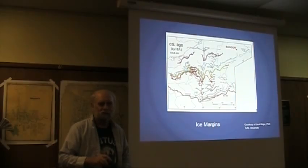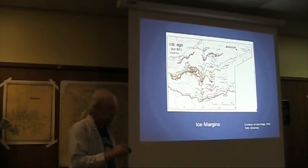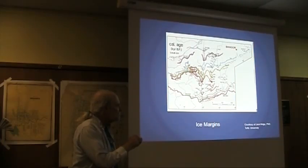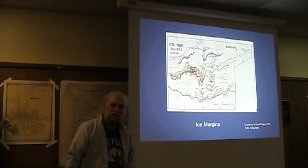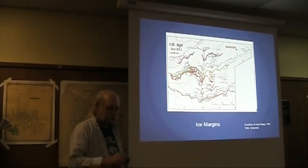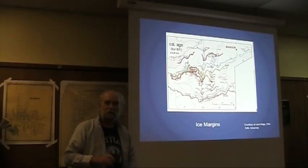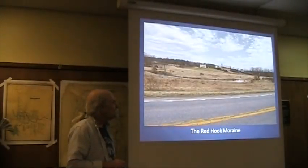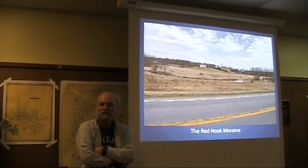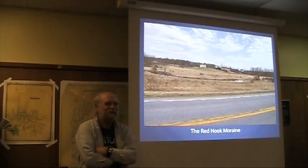We got in the car and drove all over Columbia County looking for recessional moraines. Every time we found one, we put a little x on the map. Geologists have been doing this for decades, generations even, and they got there first and created maps of the retreat of the ice. Every time the glacier advanced, it left a recessional moraine — which means all you have to do is know what to look for.